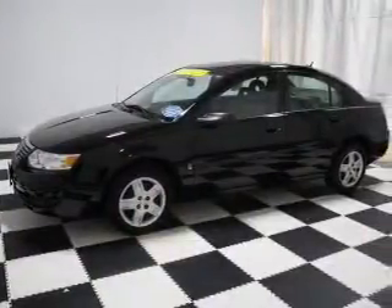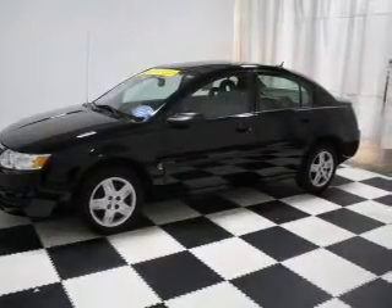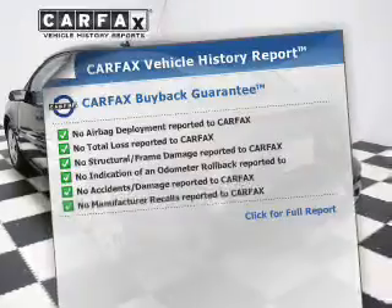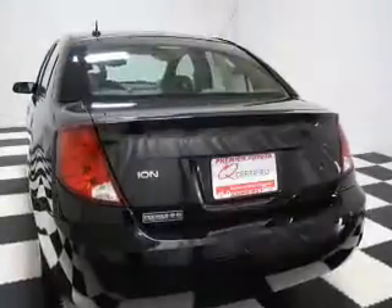The powertrain includes front-wheel drive with an efficient four-cylinder engine connected to a smooth-shifting automatic transmission. Rest easy knowing this vehicle comes with a Carfax Vehicle History Report from Carfax, the most trusted provider of vehicle history information.